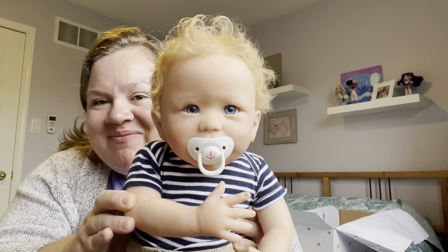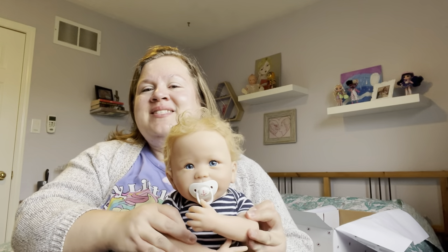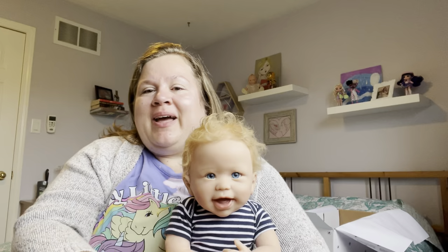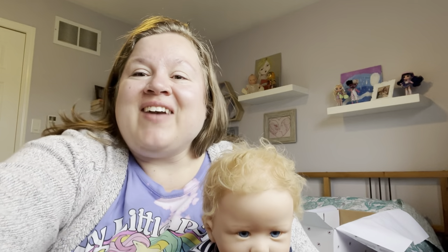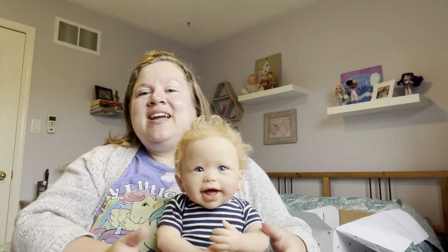He does come with a magnet pacifier that looks so cute — oh my goodness, look at how cute that is on him! A little pacifier in that mouth, oh my gosh. He does have armatures so his arms can bend and move a little bit. Very happy with this guy.